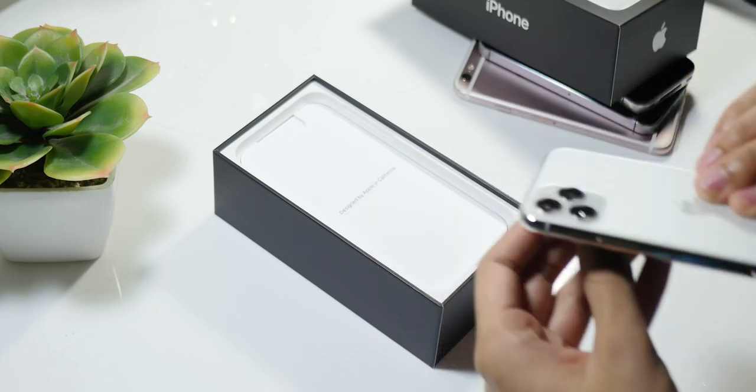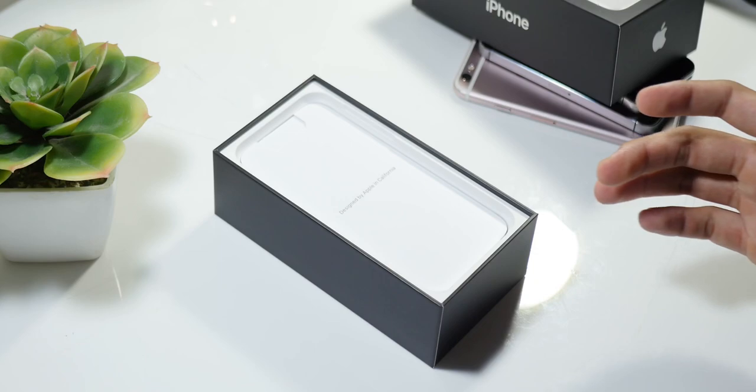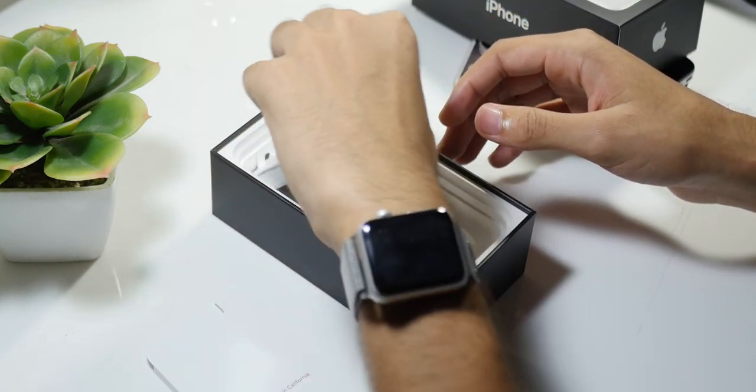Here is the phone itself and it looks pretty neat. This is my first time looking at a brand new iPhone, so let's put the phone aside and see what's inside the box. Here is the fast charger itself — the charger that we all wanted and needed for the past two years, and here it is now.